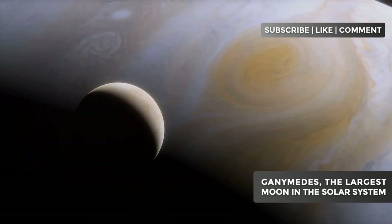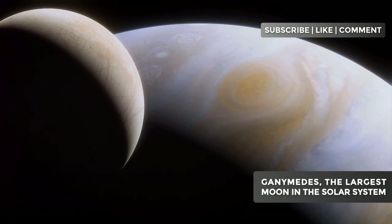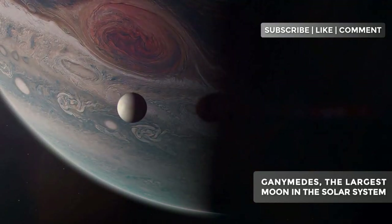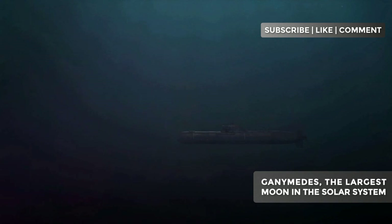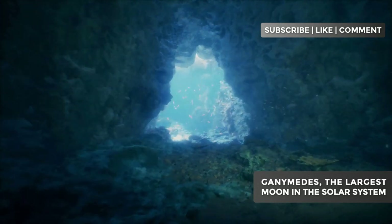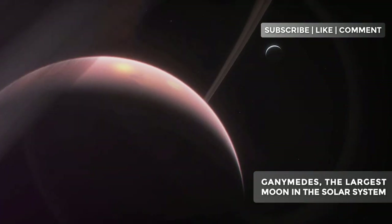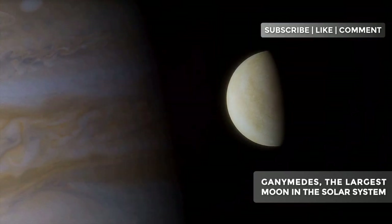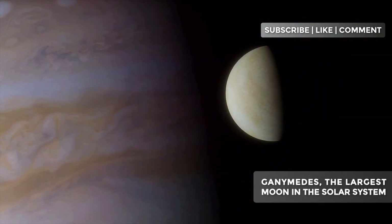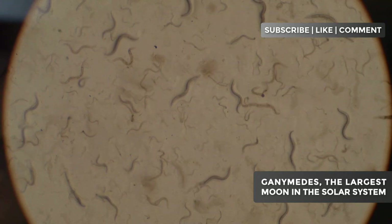Ganymede and the search for extraterrestrial life. The combination of a vast subterranean ocean, an internal heat source, and the protection of a magnetic field makes Ganymede an intriguing candidate in the search for life beyond Earth. Although conditions on Ganymede are extreme by Earth's standards, we know that life on Earth can thrive in equally challenging environments. In the depths of Earth's oceans, entire communities of organisms live around hydrothermal vents, thriving in conditions of high pressure, total darkness, and in the presence of chemical compounds toxic to most surface life forms. If life can exist under these conditions on Earth, could something similar have evolved in the depths of Ganymede's ocean? If life exists there, it would probably be in the form of simple microorganisms, perhaps similar to extremophile bacteria found on Earth.